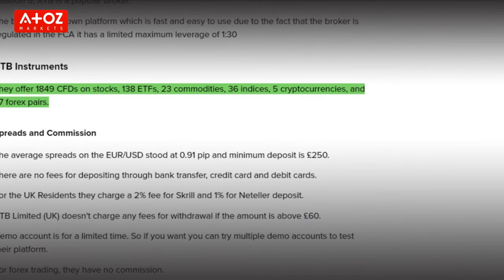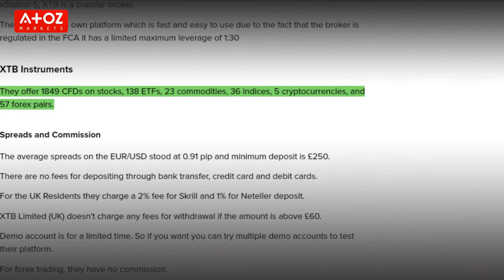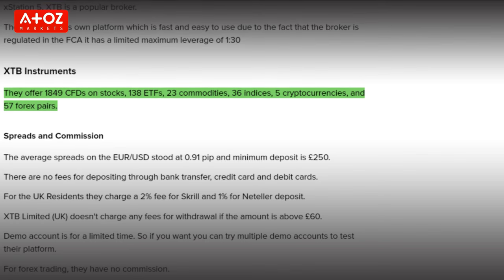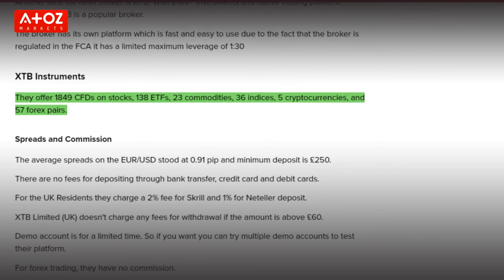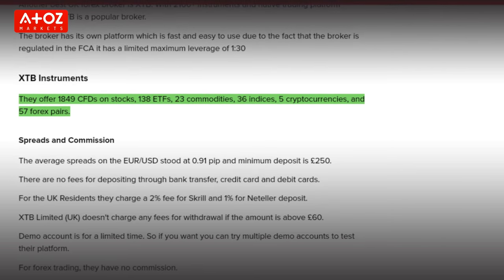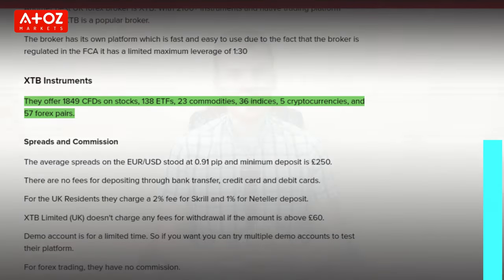XTB offers 1,849 CFDs on stocks, 138 ETFs, 23 commodities, 36 indexes, 5 cryptocurrencies, and 57 forex pairs. Their spread for currency pairs starts from 0.1 pip and they provide 1:30 leverage for forex pairs. The available account types at XTB are Standard Account, Swap Account, Professional Account, and Demo Account.